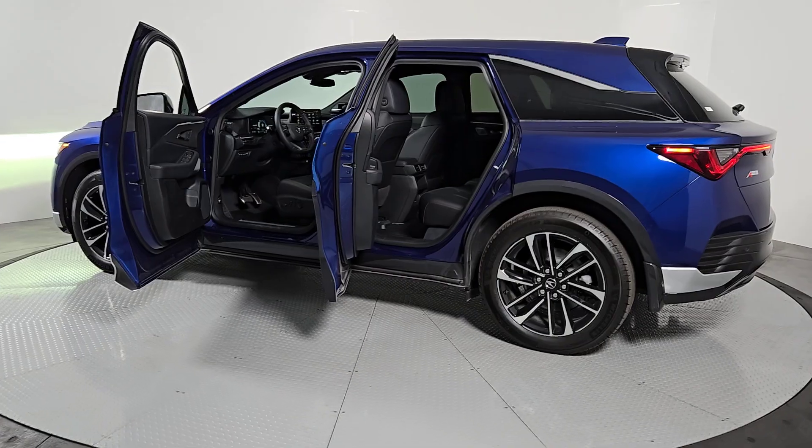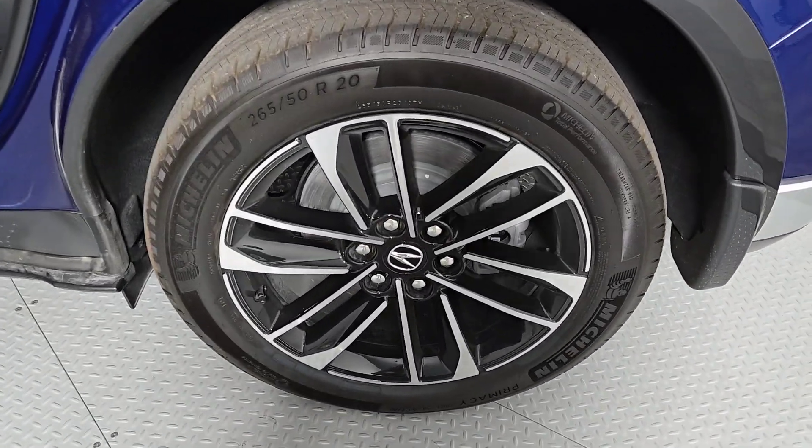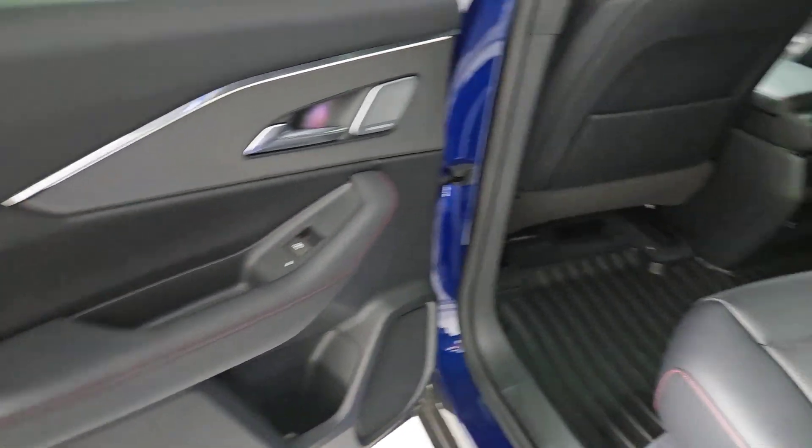Premium styling meets cutting-edge EV performance in this ultra-efficient ZDX. See for yourself when you take it out for a test drive. Our professional staff looks forward to giving you excellent service.